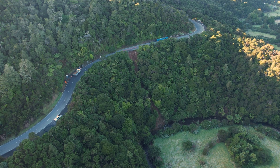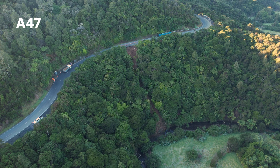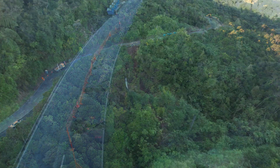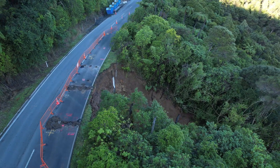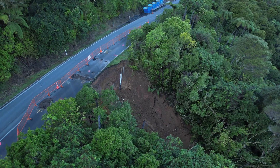We're starting at the northernmost slip. This has been named A47 and is the newest slip from the weather event in June 2024. It's approximately 20 metres long and 3 metres deep from the edge of the road. As you can see, the movement has pushed the debris down to the river.